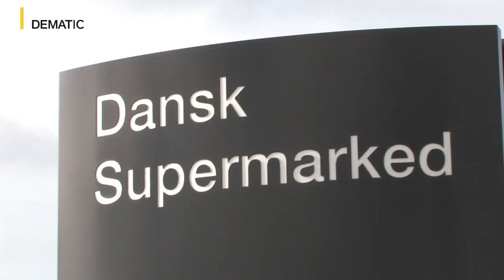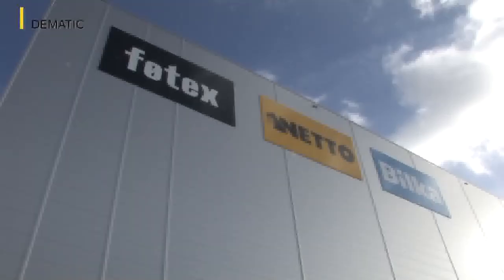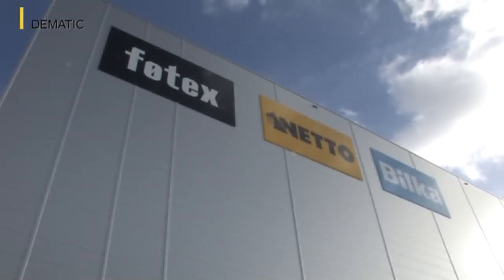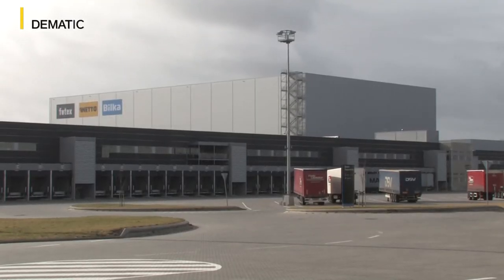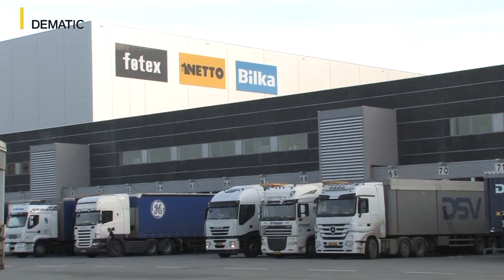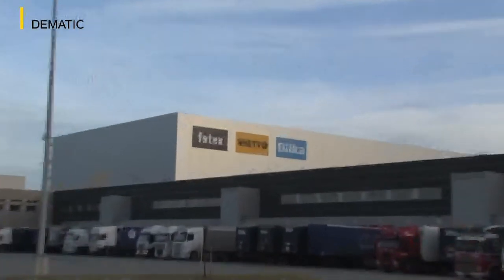For the Dansk Supermarket Retailing Group, Dematic has built a diverse and highly efficient distribution center near Aarhus. The 800 stores of the Dansk Supermarket Retailing Group stock virtually everything you need on a daily and occasional basis. The company's supermarkets and stores trade under familiar names such as Netto, Bilker and Fortex.